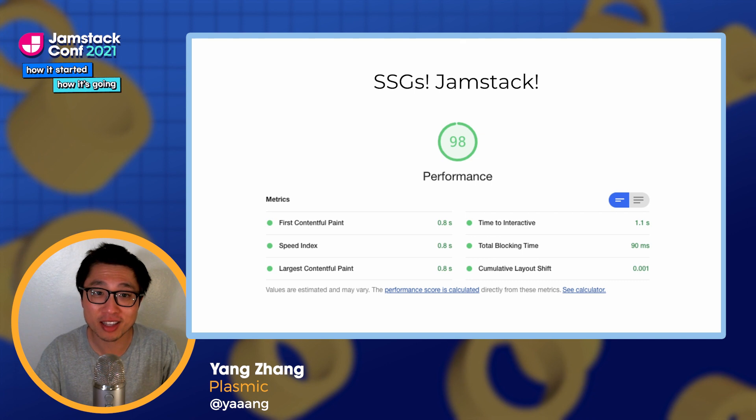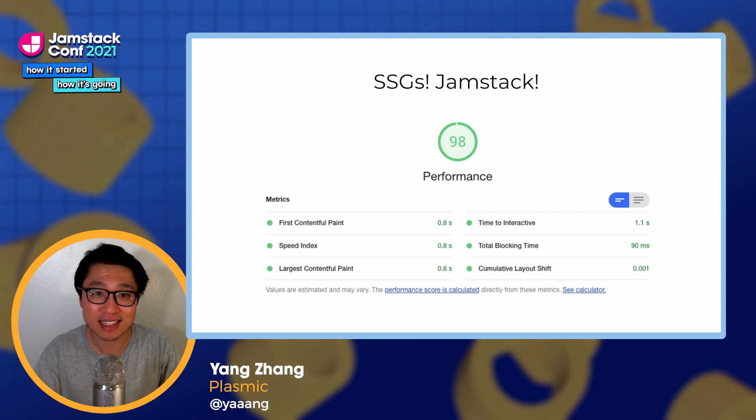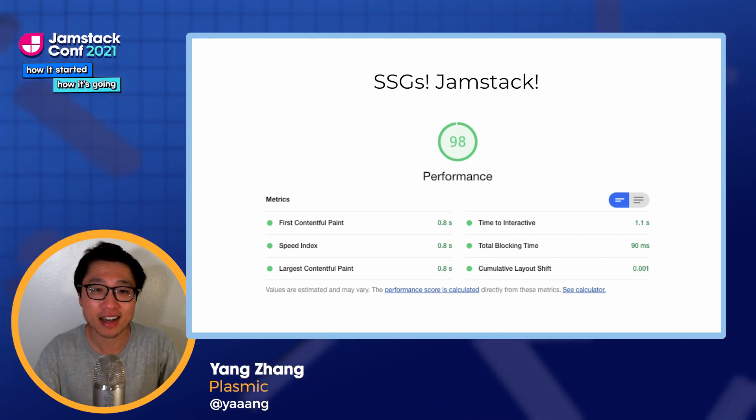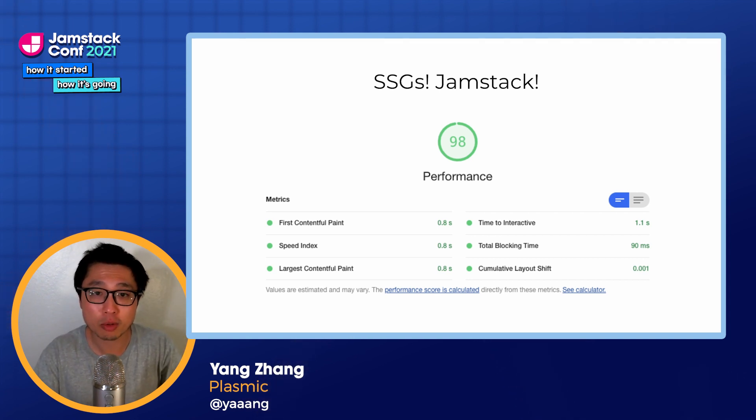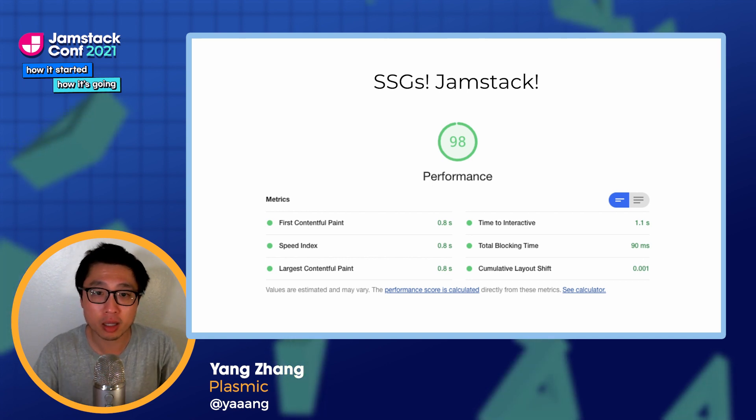So good thing we're running on the JAMstack and generating static sites and serving these from the edge. How are we doing on performance? You can use Google Lighthouse to measure and report a single performance number that rolls up all the web vitals metrics.